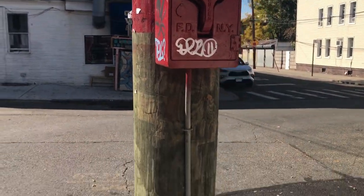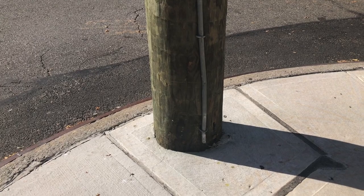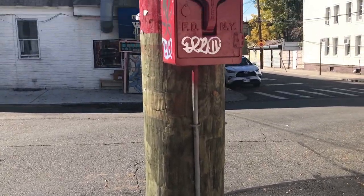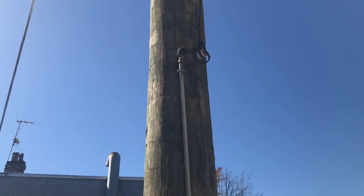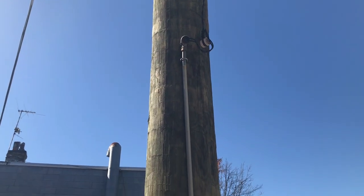In a story I'll cover in the near future, these red emergency boxes also played a crucial role in the implementation of the national 911 emergency number.